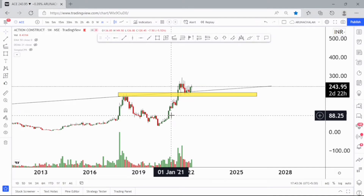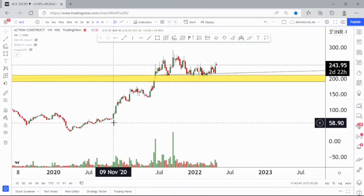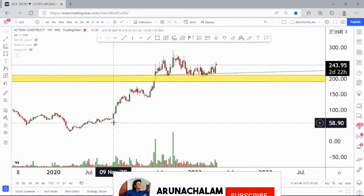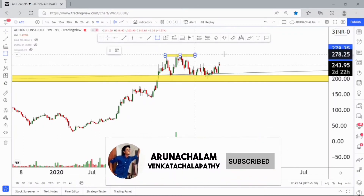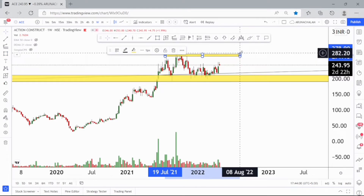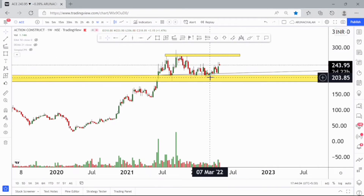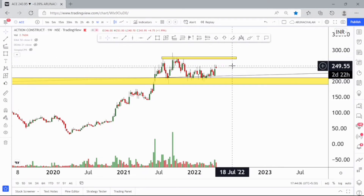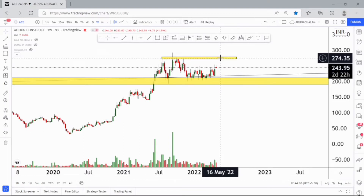Let me move to the weekly chart to analyze further. This is the weekly chart of Action Construction Equipment Limited. Let me draw the resistance zone on the higher side — this can be considered as a good resistance zone which is around the price range of 275 to 280. This can be considered as resistance, and around the 200 price range can be considered as support. Currently the stock is trading near the price range of 250, and we can enter the stock at current market price with a target around 275 to 280.